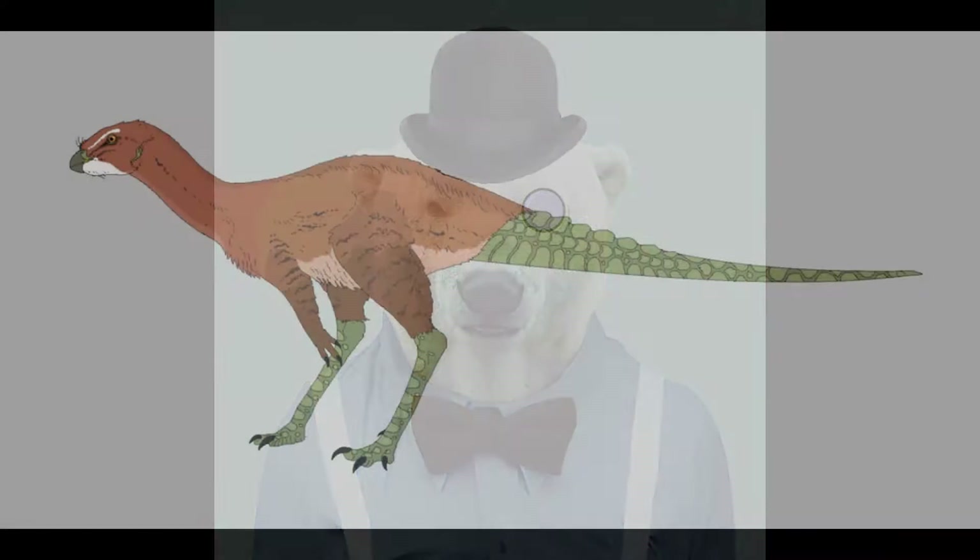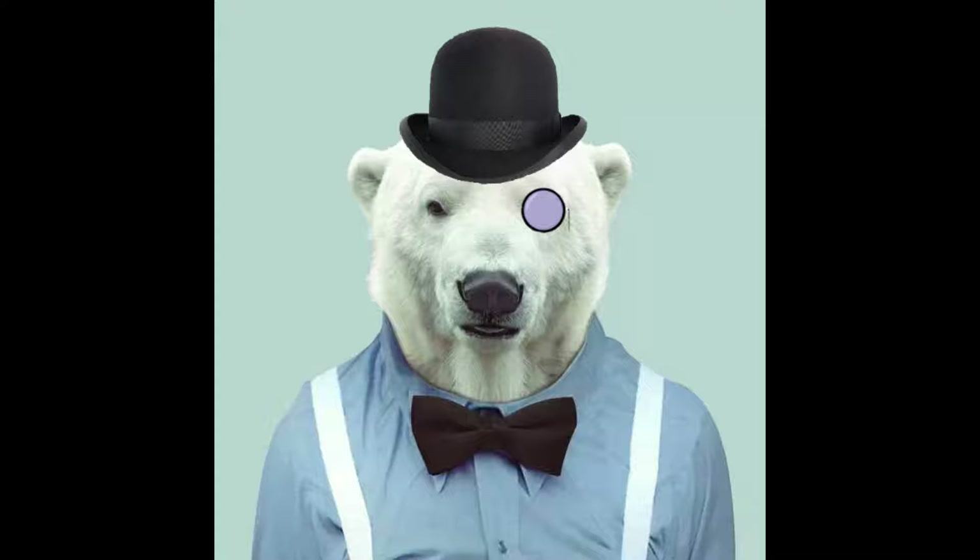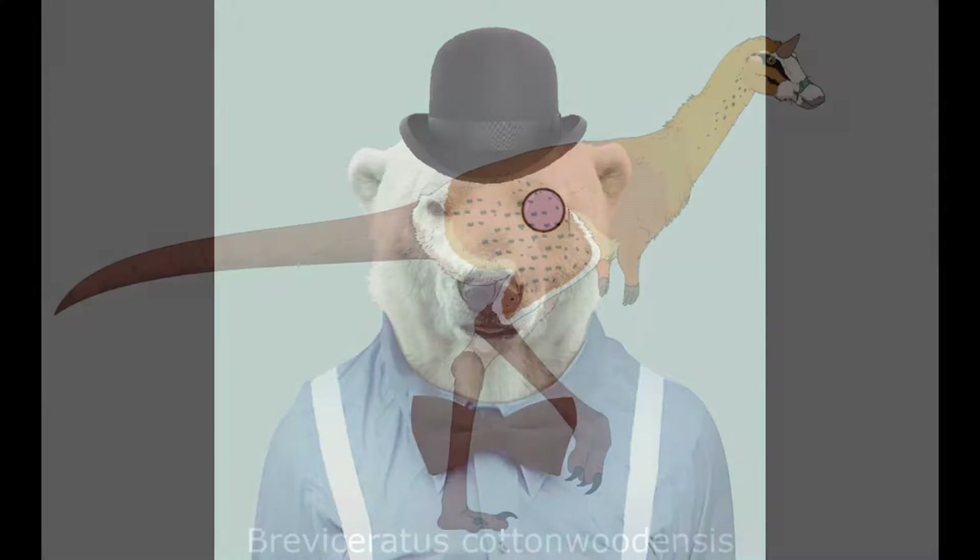Ziphosaurids appear to be close relatives of the Rhododromids, forming a sister group with them in most phylogenetic analyses, and possibly even evolving from among them. The former can be differentiated from the latter by a number of traits, including proportionally longer hindlimbs.